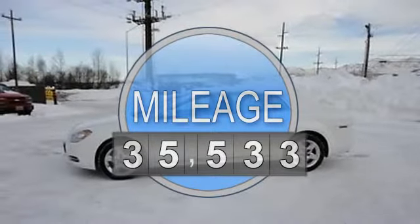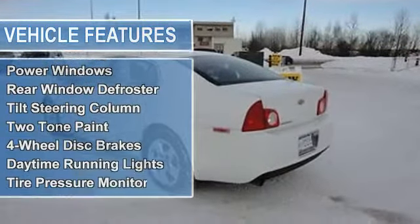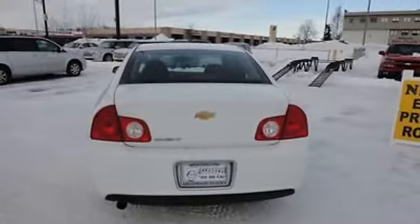Rear window defroster, tilt steering column, two-tone paint, four-wheel disc brakes, daytime running lights, tire pressure monitor, traction control.